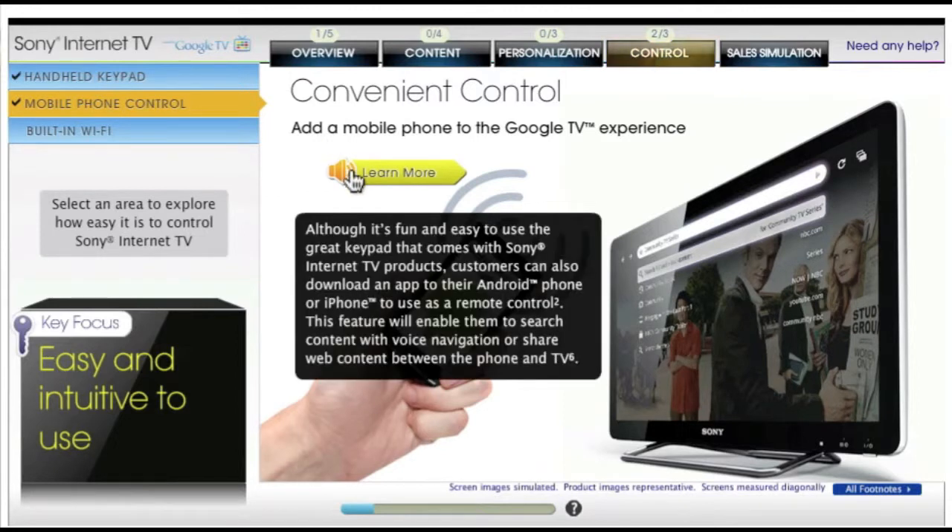Although it's fun and easy to use the great keypad that comes with Sony Internet TV products, customers can also download an app to their Android phone or iPhone to use as a remote control. This feature will enable them to search content with voice navigation or share web content between the phone and TV.